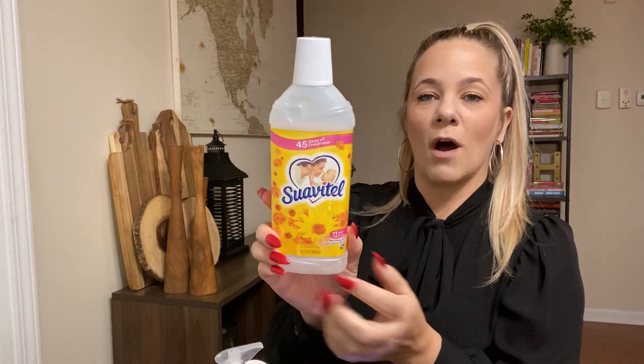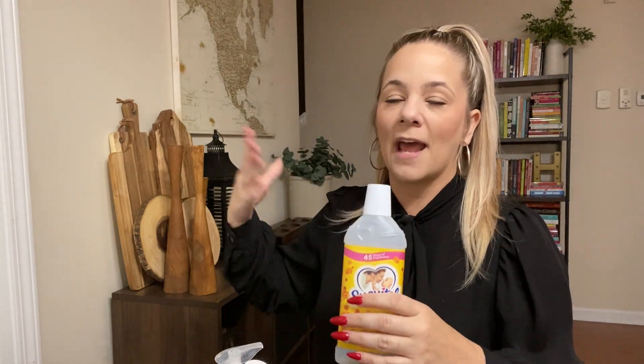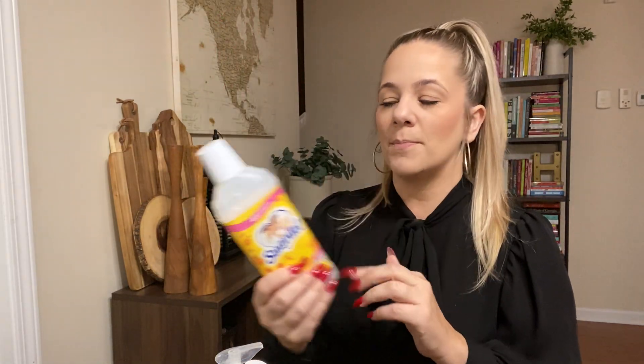We have the Suave Adele fabric softener — this stuff smells good. I buy it if I don't yet have the chance to go to the grocery store for a big container. They do sell this in a big container at the grocery store, which is better because I use a lot of it to make my clothes smell good. I love some good-smelling laundry — towels, sheets.